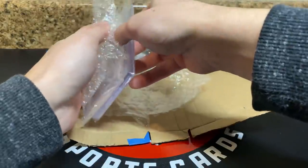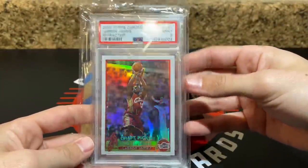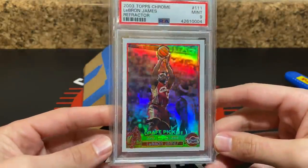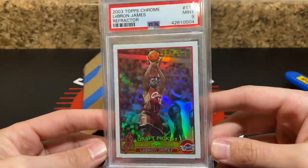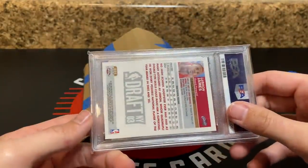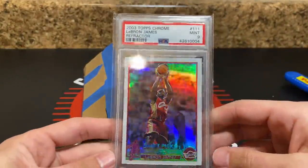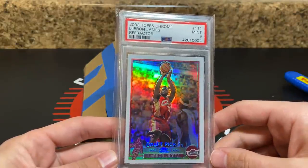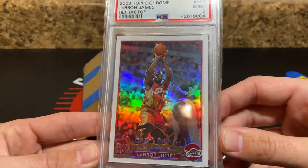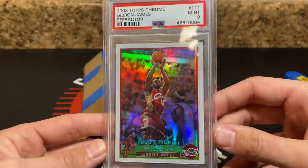Card number one — this is freaking crazy, man. LeBron Topps Chrome Refractor, PSA 9. Holy cow, what a card. It's definitely off-center — you can tell it's not a strong candidate to bump. But man, this is so cool. LeBron Topps Chrome Rookie Refractor PSA 9 in a newer PSA holder, so I don't have to worry about re-slabbing it. Shooting over what I think is Ben Wallace — just an iconic card, iconic pose.